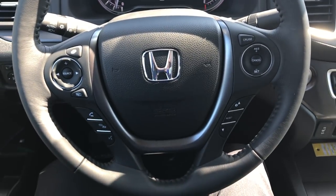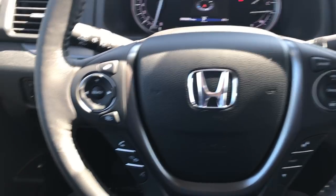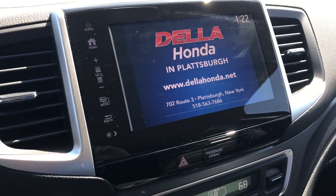So that's a quick overview between the 2018 Ridgeline Sport and Ridgeline RTL-T model. If you have any questions, feel free to leave them in the comments below. Again, this is Brian, your Honda Connection from Della Honda in Plattsburgh. Thank you.